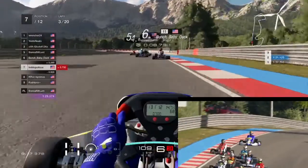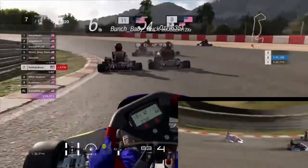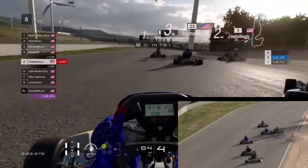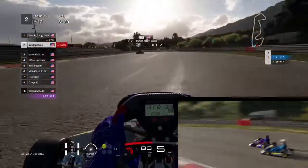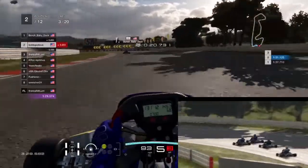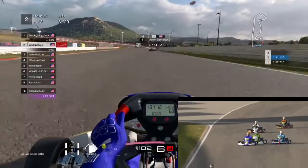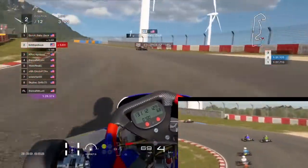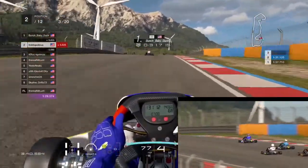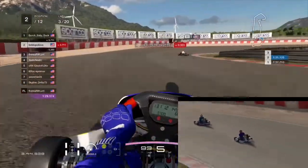At this point I was perfectly fine hanging out and just trying to be clean. And then there's a massive pile-up into turn one — those two guys hit each other. We're going to actually escape it, and that puts us up into a decent position. We're side-by-side with a couple of carts, and we do clear them, which puts us back up into second place behind Bunch Baby Duck, who we were following earlier.